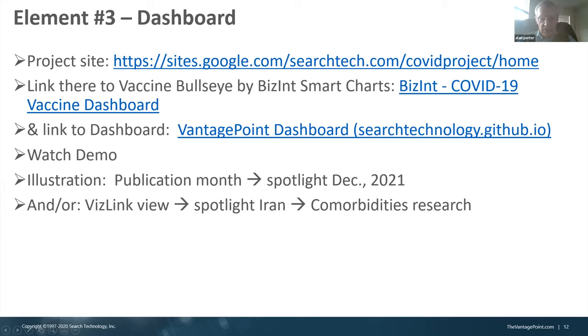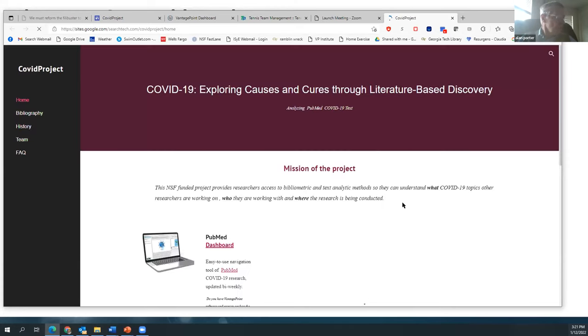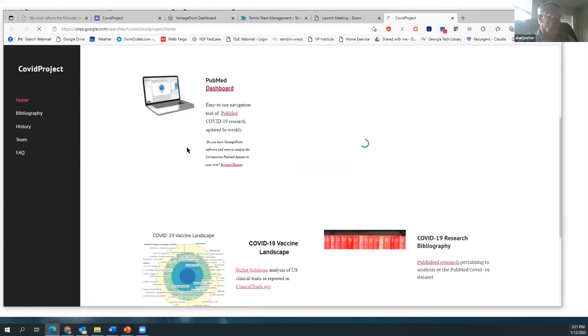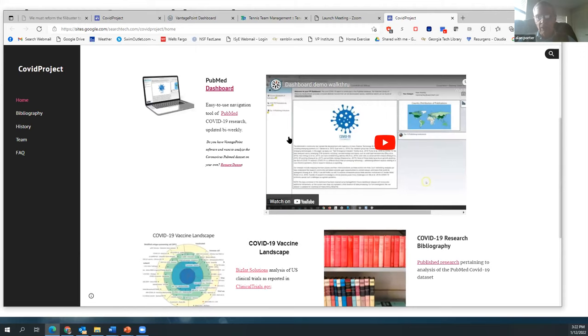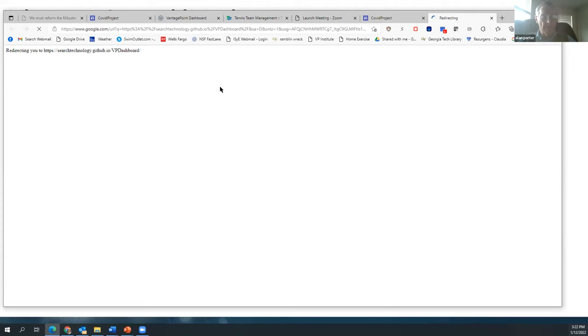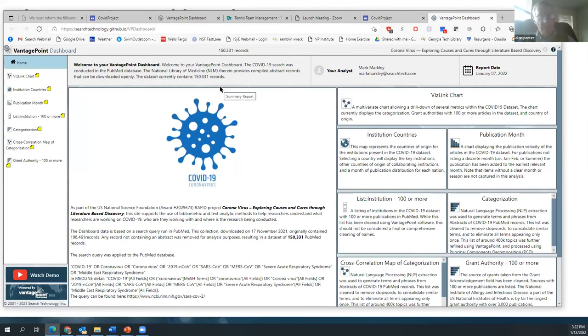The last element I wanted to go through was taking a look at our dashboard build-up. Here is the project dashboard, and within that I'm just mentioning a vaccine bullseye that our colleagues put together, which is interesting to track over time. I'm going to take a look at our PubMed dashboard, which is now spotlighting the 150,000 abstract records as of January 1st. There is a demo there — a couple of minutes to explain how to use it.